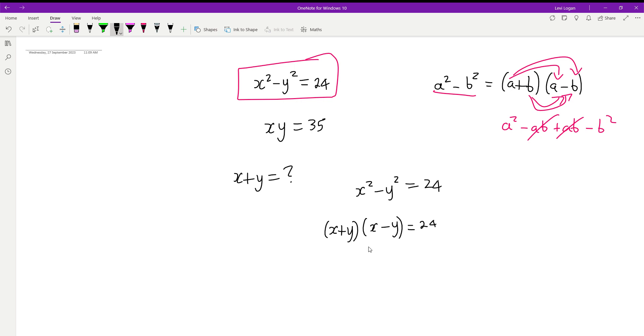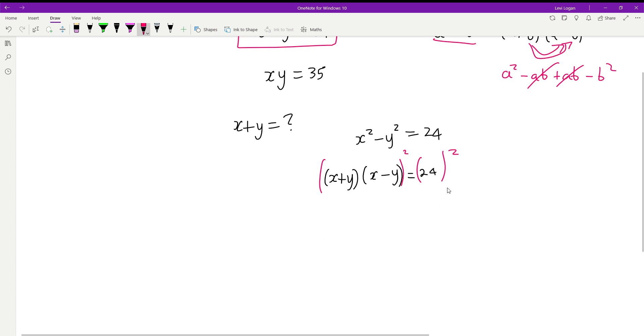Now we're going to square both sides. We can apply the square to both terms individually because of index laws, and there are no plus or minuses between the factors so there won't be any issues. So we get x plus y all squared, multiplied by x minus y all squared, equals 24 squared, which is 576.